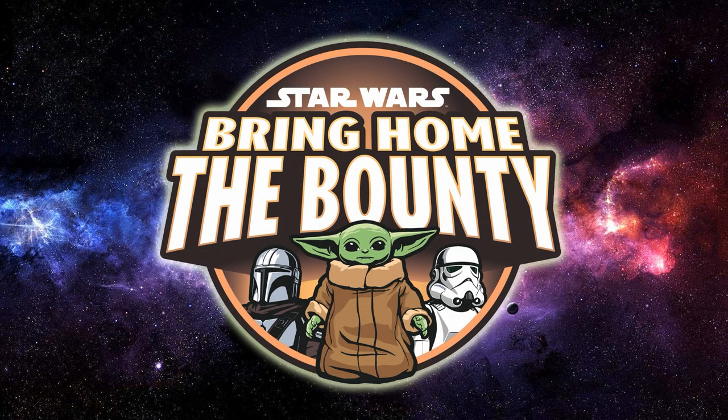That basically wraps up the Hasbro reveals from Week 3 of Bring Home the Bounty. There are more reveals you can check out on starwars.com, but I'm sticking with the action figures — the Black Series, the Vintage Collection, and any other Hasbro action figure or toy-related releases, maybe some LEGO. Thank you for tuning in. Please subscribe if you haven't already, give the video a thumbs up, and stay tuned — hopefully next week we'll get some more reveals as we count down to Book of Boba Fett. May the Force be with you.